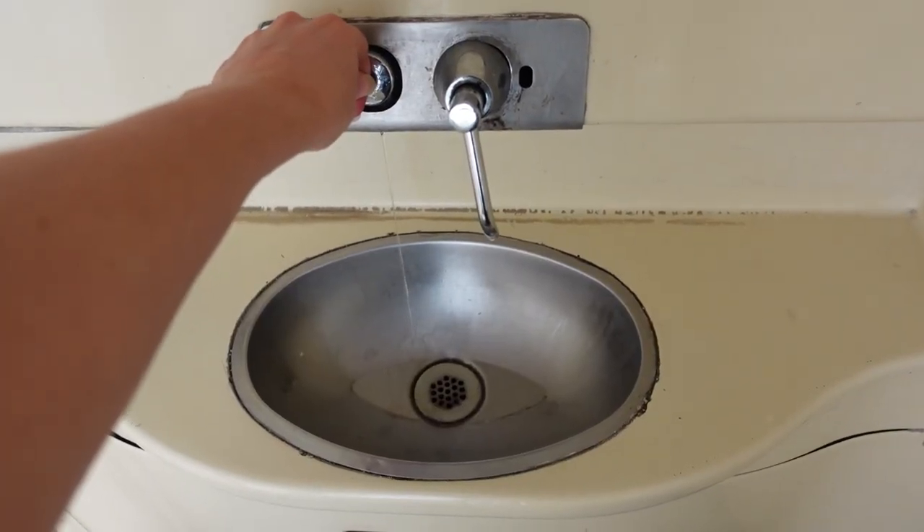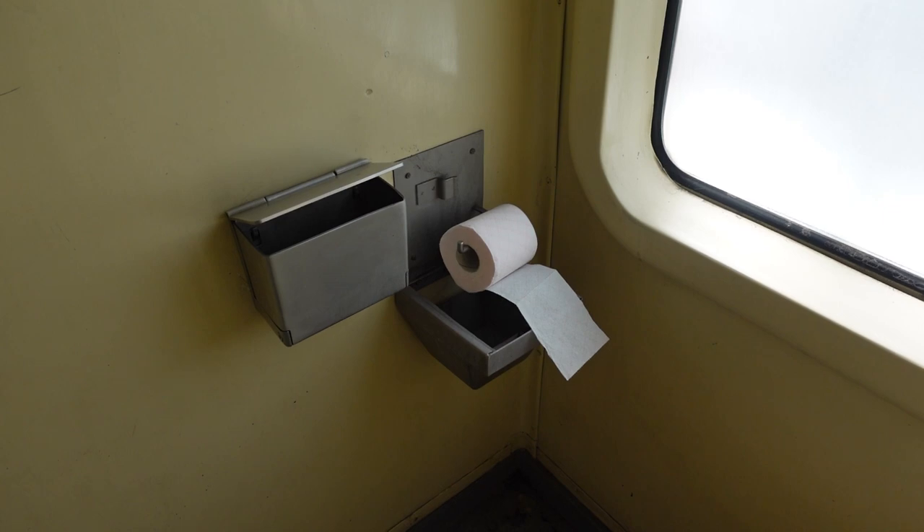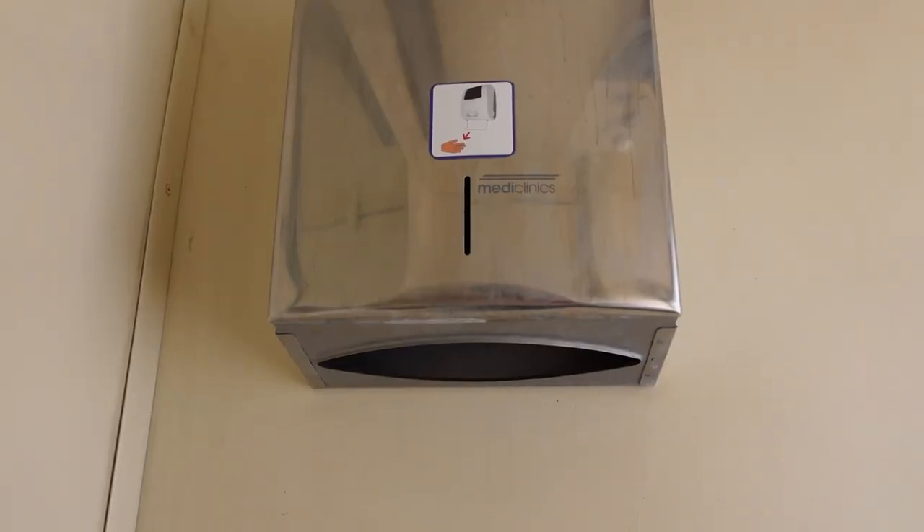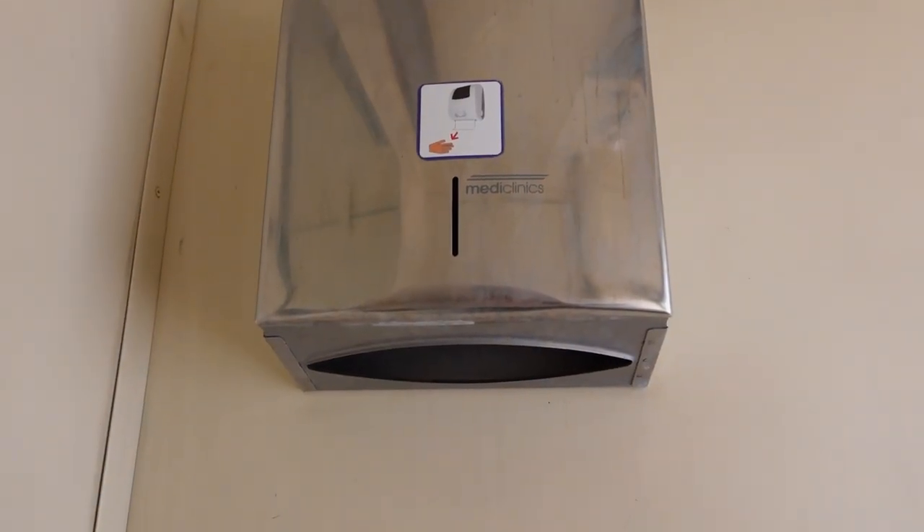Bathroom tour — they're actually not too bad. This one's in first class and it does have running water, soap, and very surprisingly it's also got toilet paper. The toilet doesn't smell overly bad, although it's still quite early on in the journey, so perhaps the longer you're on the train and the more times it's been used it might get a little bit worse, but I'm not displeased by it.